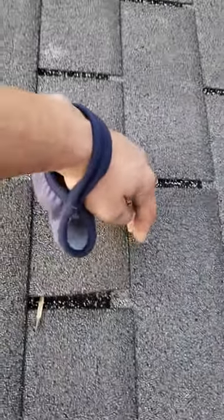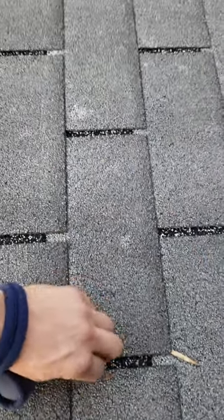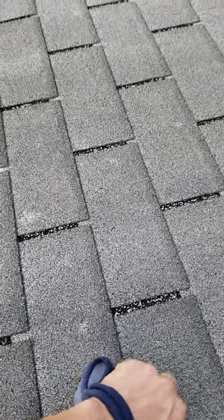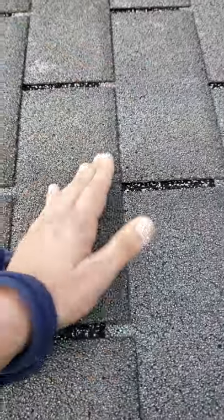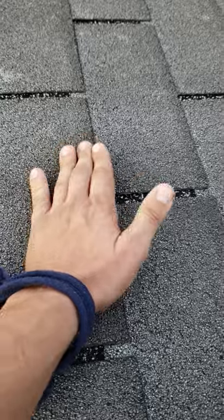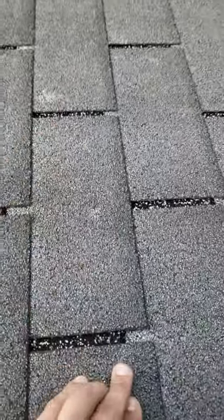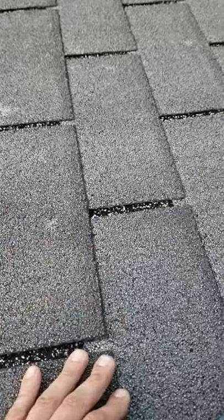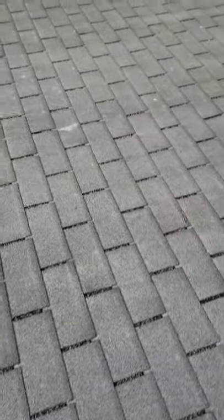There was one on the front that I found. See right there how that's broken — what happens is the wind will get up underneath there and break it all the way across, so this whole seal will be broken. When the wind blows, it'll just bend the shingle back and forth and you'll see a crease right around here, or the shingle will be gone, usually up close to the top. The wind gets up underneath and just works it back and forth until it breaks. That's kind of what I'm looking for.